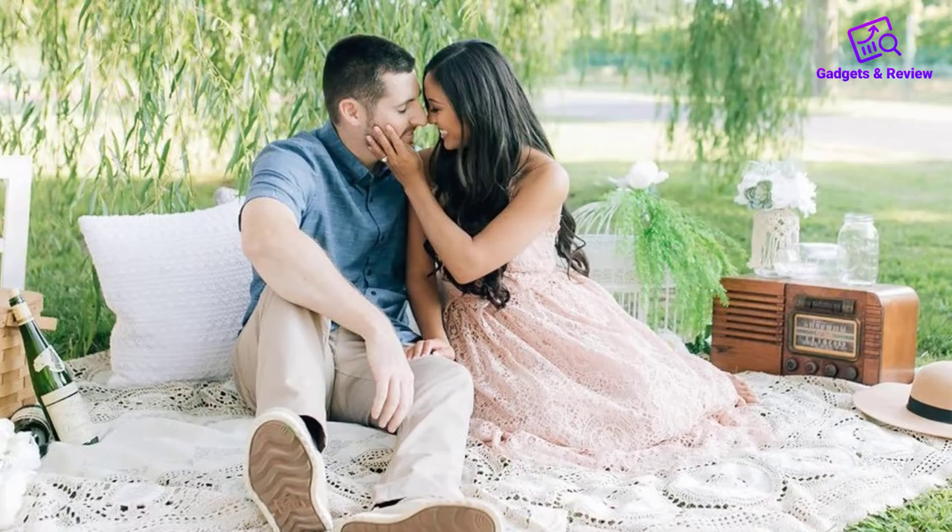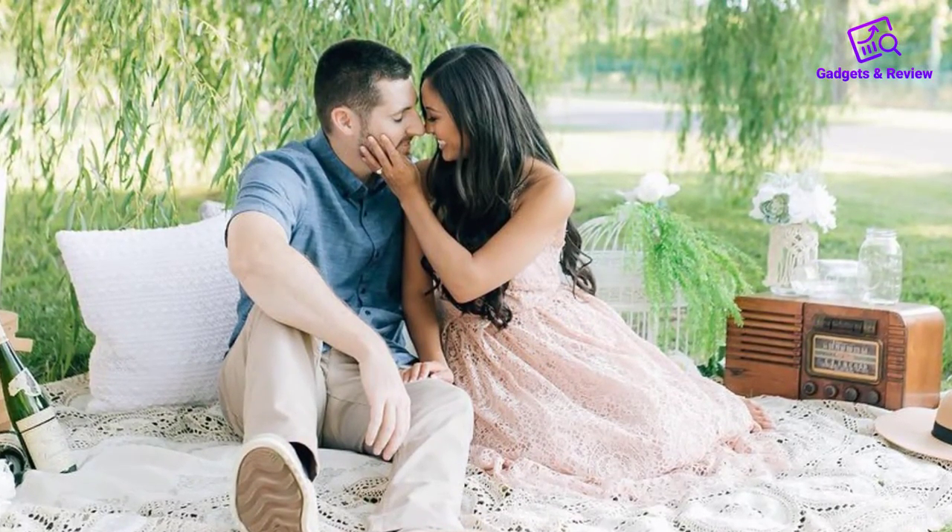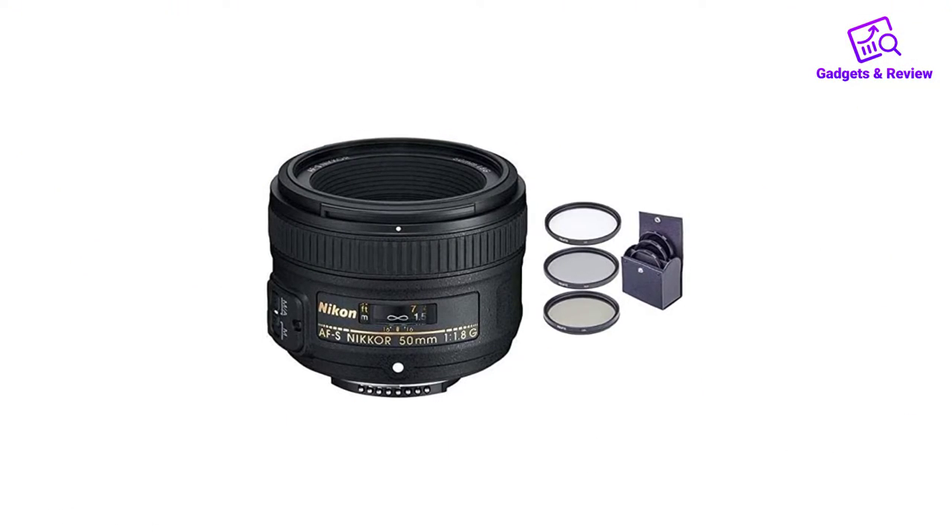Keep in mind, though, that this lens has a minimum focus distance of about 1.48 feet, meaning you can't get too close to your subjects. For that, you'll need a macro lens.